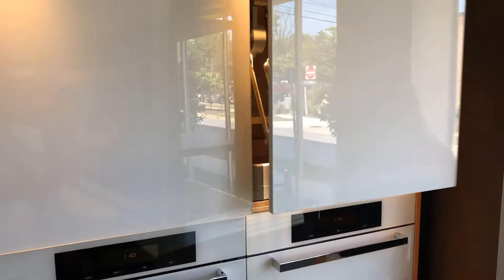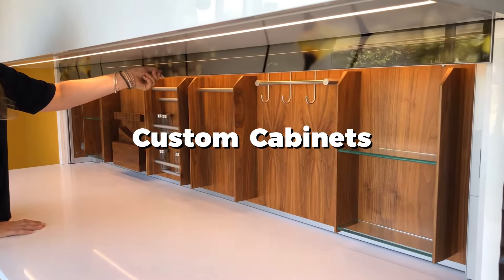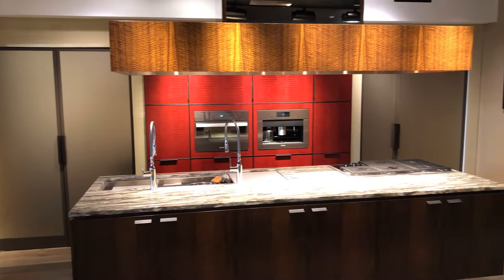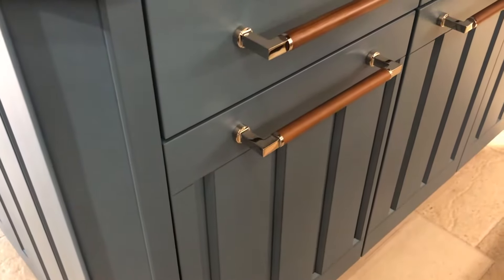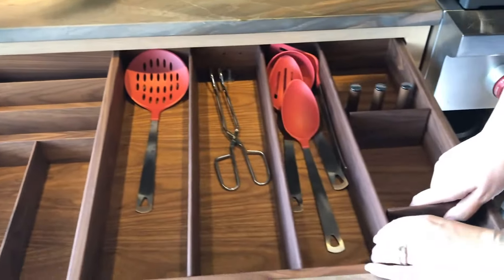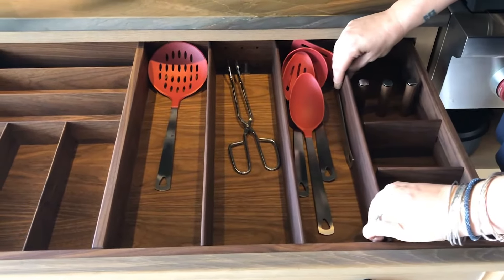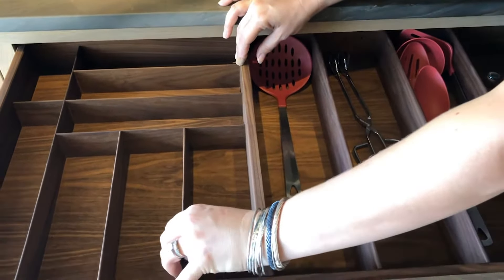We offer semi-custom cabinetry and custom cabinetry. The thing about custom cabinetry is not just the quality of the product and the material that they're using, but it's the engineers that are also putting the drawings together, figuring out the details, and helping us achieve what we put on paper and actually build it into cabinetry.